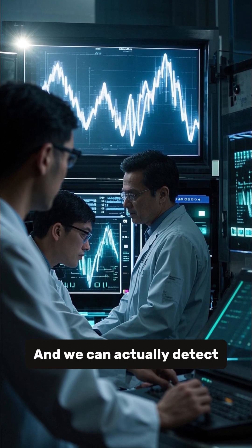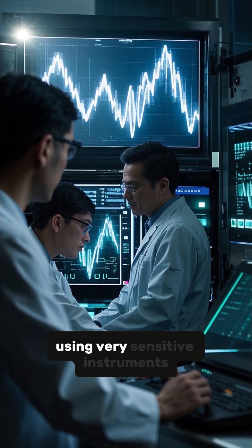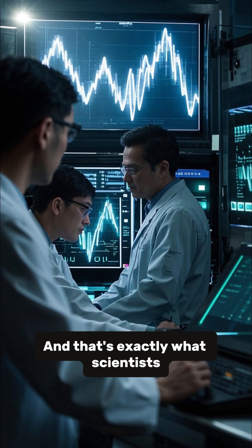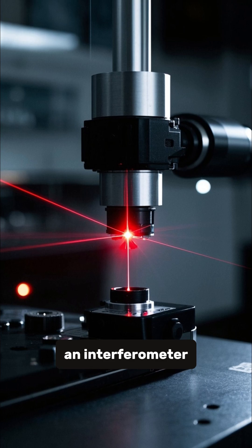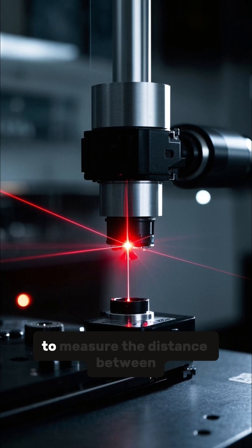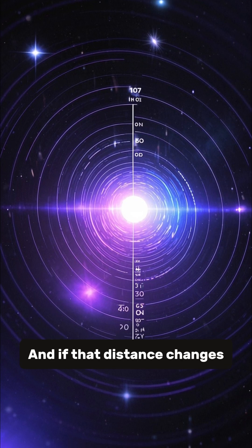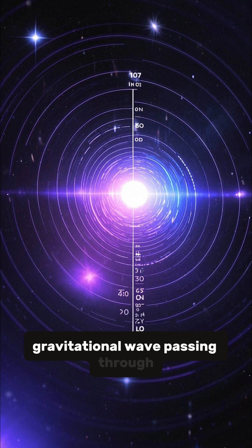We can actually detect these waves here on Earth using very sensitive instruments, and that's exactly what scientists did. They used a device called an interferometer, which uses mirrors and lasers to measure the distance between two points. And if that distance changes, then we know there's a gravitational wave passing through.